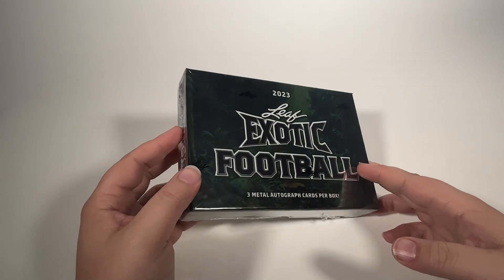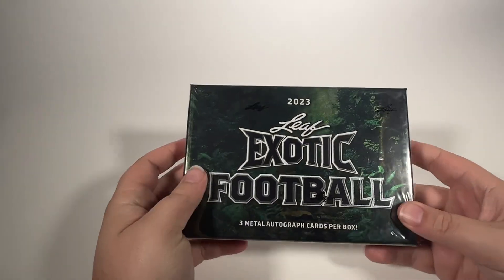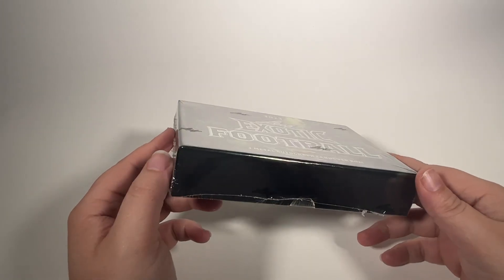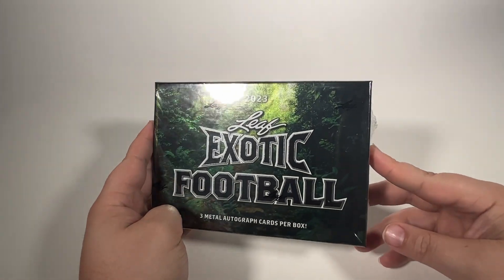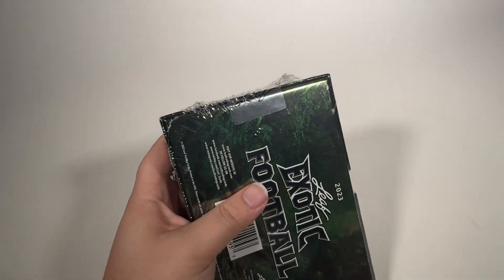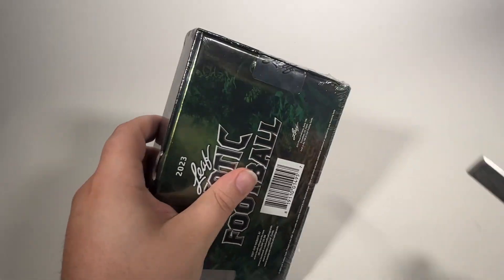There will be just three autographed cards in this box, so it should be a pretty quick and easy rip. But we're hoping to find some of the big quarterbacks — C.J. Stroud, Anthony Richardson. I'm not even sure which of those guys are in this product; I didn't look it up before I bought it. But I am looking forward to seeing what we can pull, so let's get straight into it and find out what our three autographs are going to be.